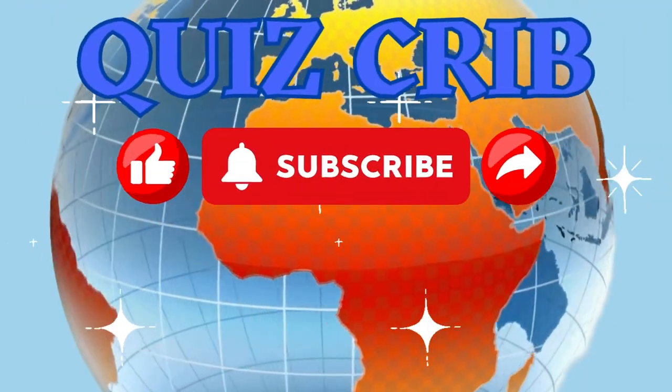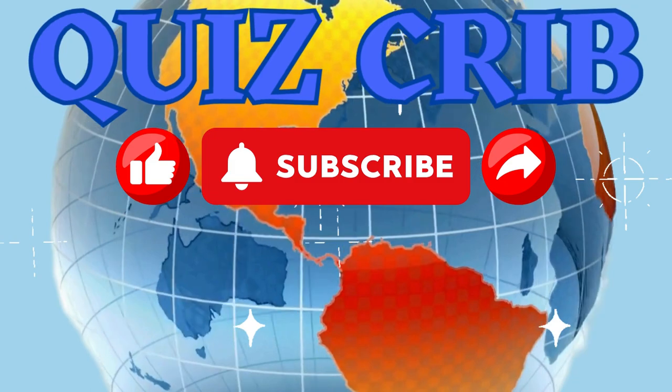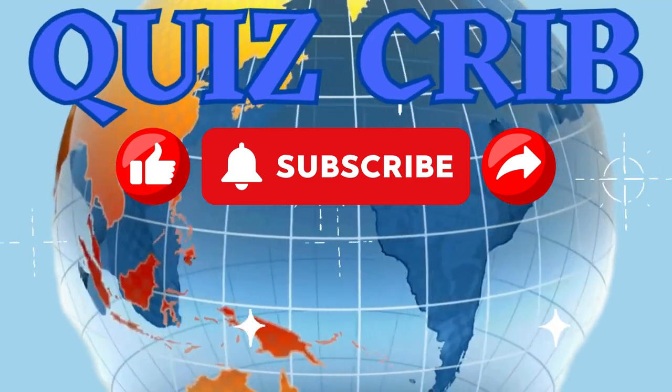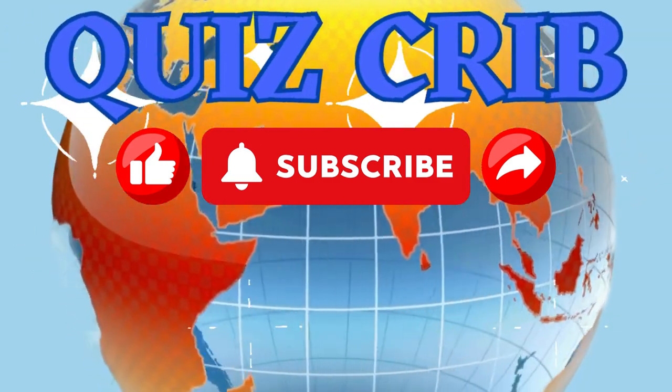A big thank you from the Quiz Crib. Please like, subscribe, and share for future quiz challenges. Check out the other quizzes available. See more world destinations and tourist attractions you may want to experience in future travel plans.